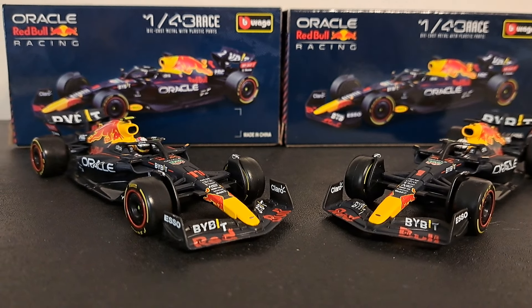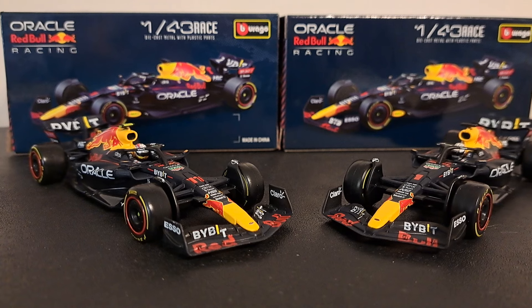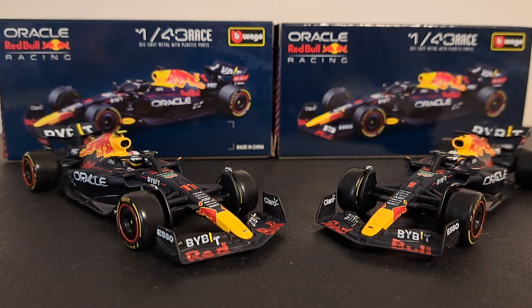Well, folks, welcome back to the channel where it is all about racing. I'm Mark, and today we're going to take a look at two 1:43 scale Durago Red Bull racing cars, the RB18.